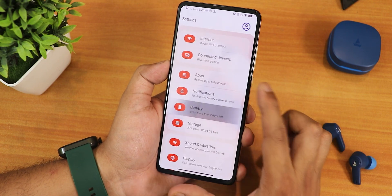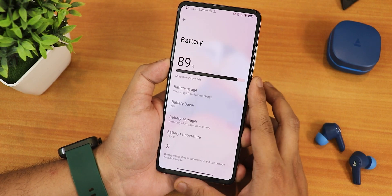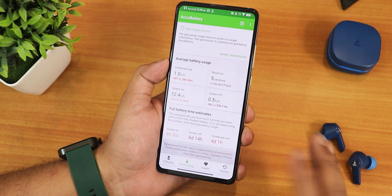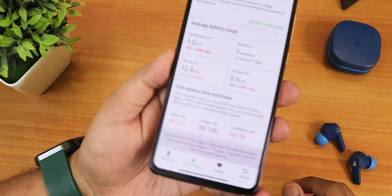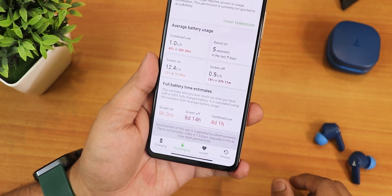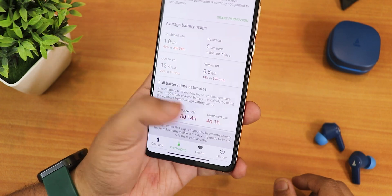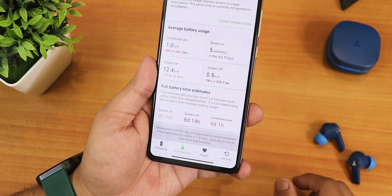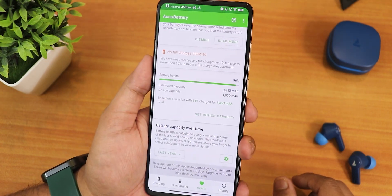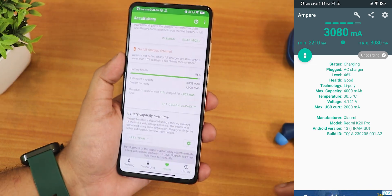In the battery settings we get battery temperature at the bottom, but there's no charging cycle count, no current battery capacity or design capacity information — those are missing. The battery life on this ROM is awesome: I've been getting about eight hours plus of screen-on time. Standby time is about eight days and combined use shows four days. Battery health shows 96% on my new battery; even with an old battery you should get about six hours of screen-on time. Fast charging is working fine.